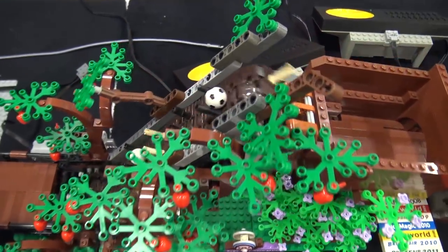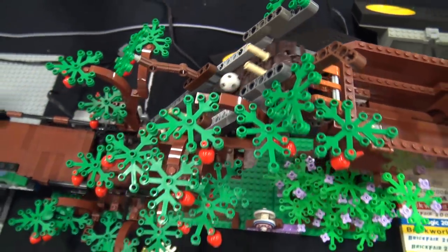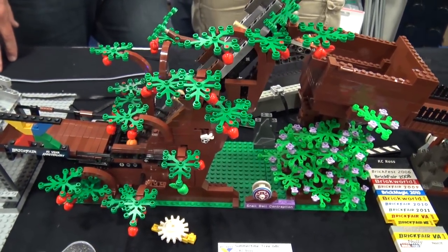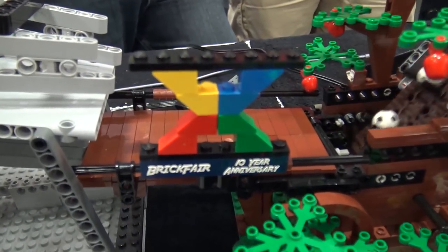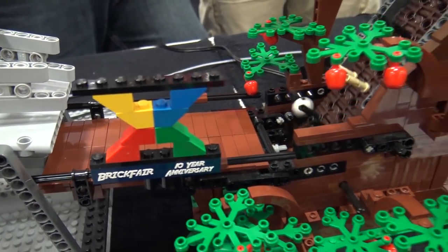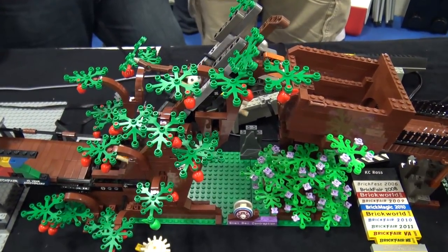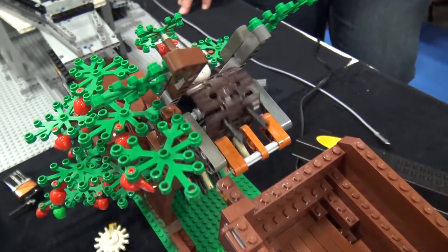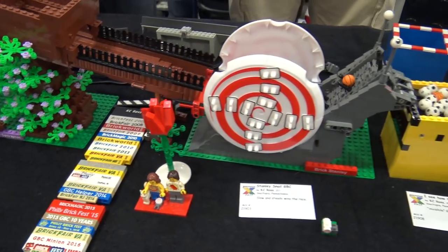After that we move on to a conveyor that has been totally turned into a tree, which I think is awesome. It also manages to get the basic Lego colors in this year's theme at Brick Fair — the little 'X' — and those Brick Fair themes are important. This is the 10th anniversary, the 10th year of Brick Fair, which makes me feel old.